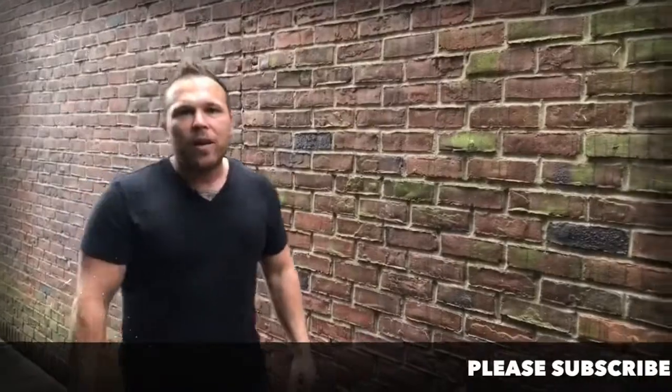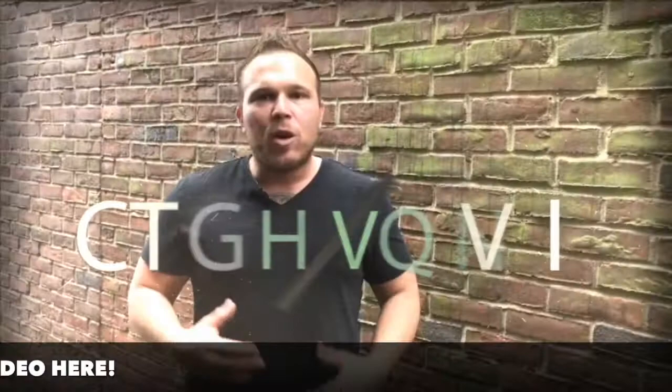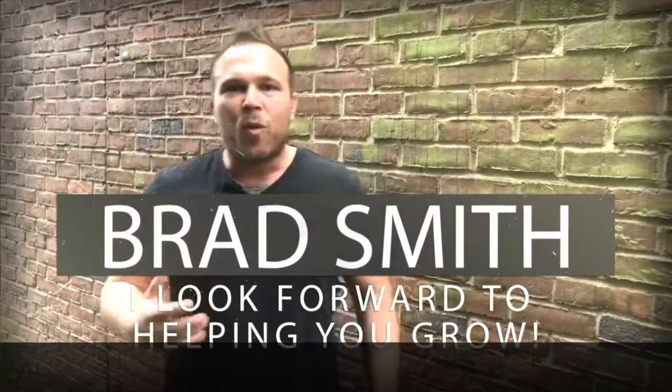My name is Brad Smith, owner and founder of HealthLink.com. It's my mission and passion to help others with their business. So if I can be your coach, your mentor, or help you in any way, that's my goal — to bring you value. Let me know if there's anything I can help you with, and I look forward to working with you.